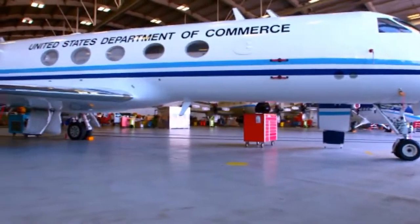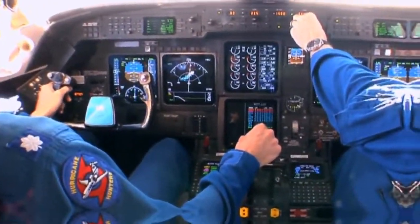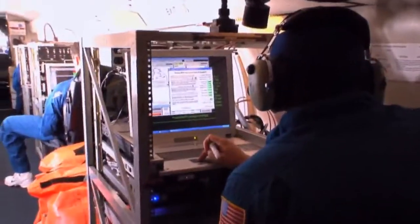This year, on the tail of the Gulfstream jet, there's a new high-tech feature: Doppler radar that measures upper levels of a hurricane in real time.